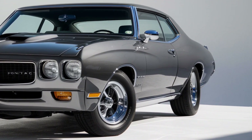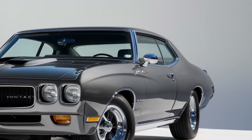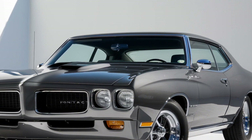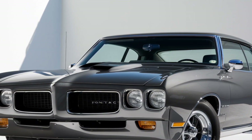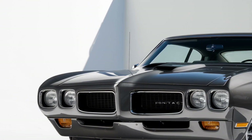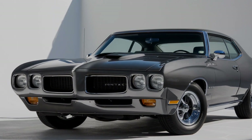Under the hood, the 2025 GTO packs a serious punch — powered by a 6.2-liter V8 engine, it delivers a staggering 500 horsepower, propelling it from 0 to 60 miles per hour in just under four seconds.